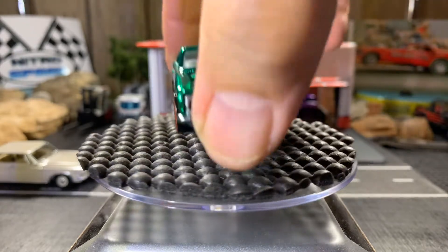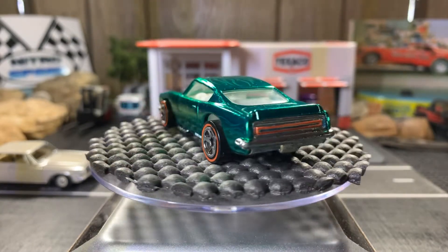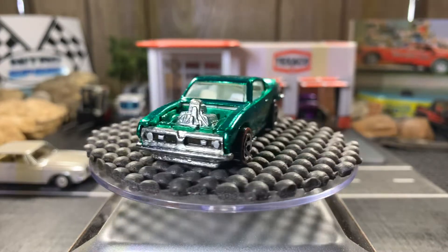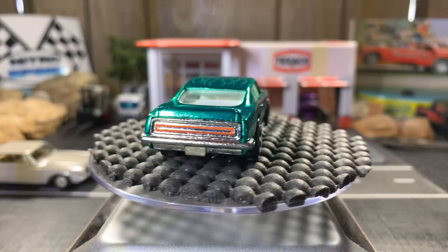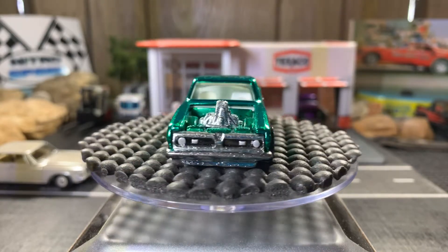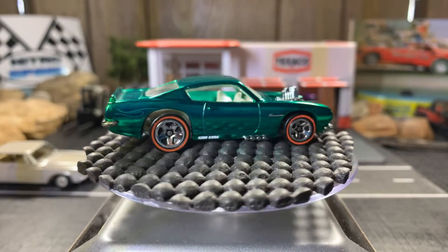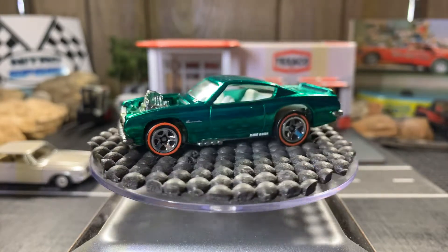Next one is a Barracuda — it's a King Cuda. It's got a spectraflame, like a darker green — a Christmas green — with ghost flames on top. Love this Hemi King Cuda. There are red lines on it, the newer style red lines like the 90s. Gorgeous King Cuda, really like it. Really cool-looking casting.